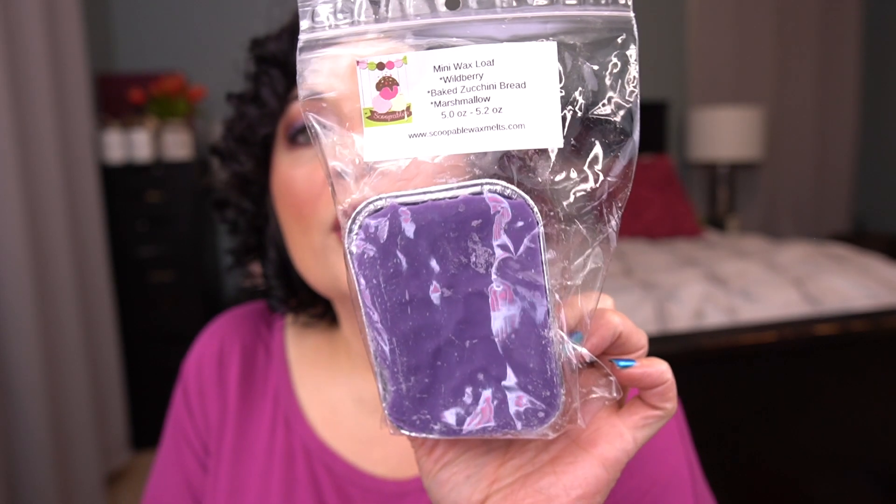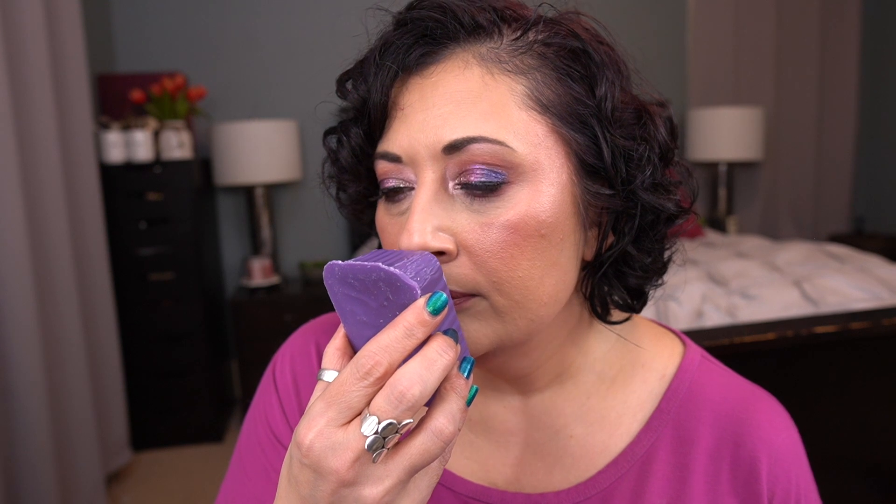Next I have wild berry baked zucchini bread and marshmallow. This is beautiful purple wax — these are five to 5.2 ounces. I love wild berry scents. This one is a little light, but I can definitely smell the wild berry. I don't really smell too much of the zucchini bread, which is fine — if there's too much zucchini bread I won't like it. I can definitely smell the marshmallow; it adds a little bit of creaminess. This is really pretty. I'm hoping it gets stronger the longer it sits in my collection.